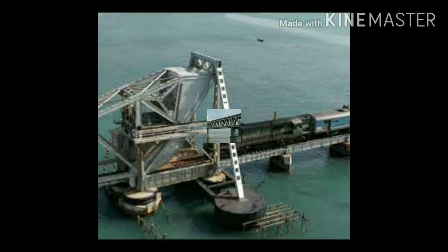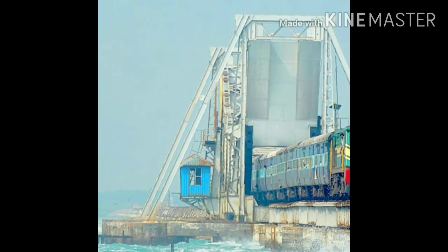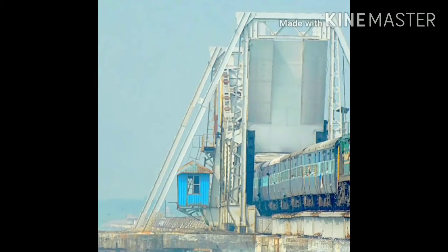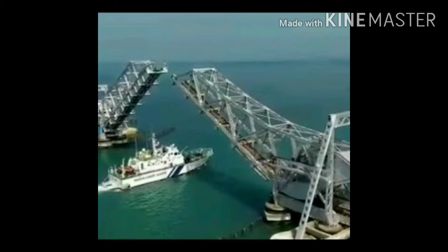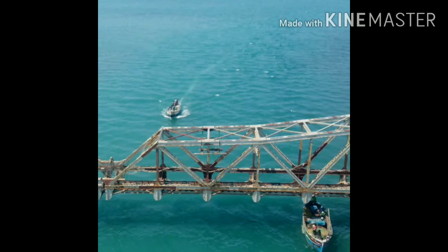There aren't too many trains that go over this bridge, so you are advised to plan your trip well. The Rameswaram Chennai Express leaves around 5 pm every day from Rameswaram station. Pamban Junction is another nearby station from where you can board a train. Get a ticket for a thrilling ride over this fascinating sea bridge.